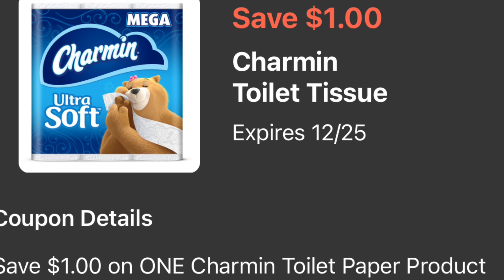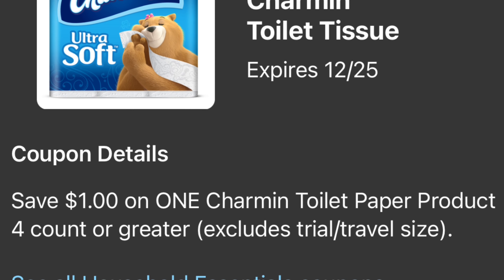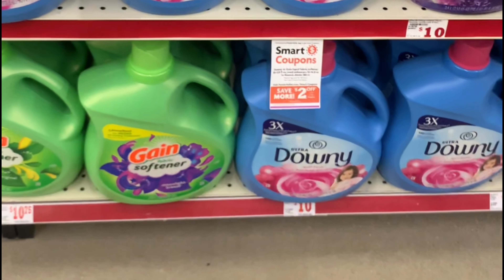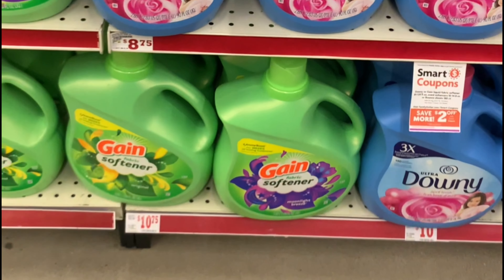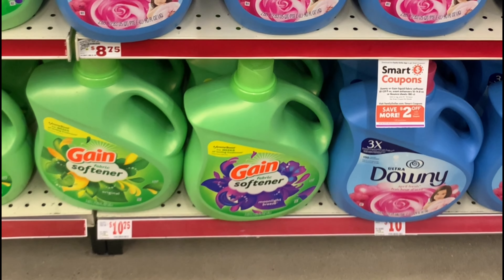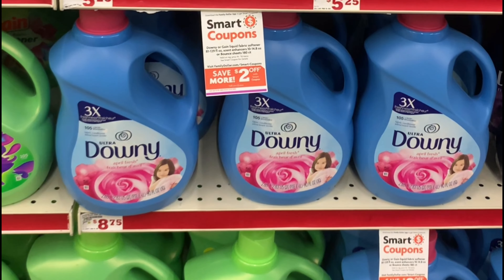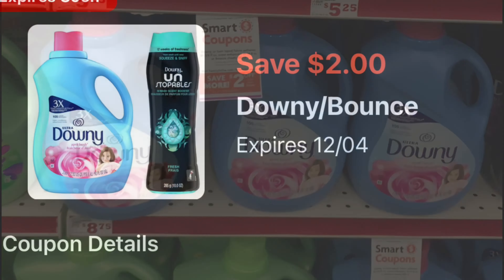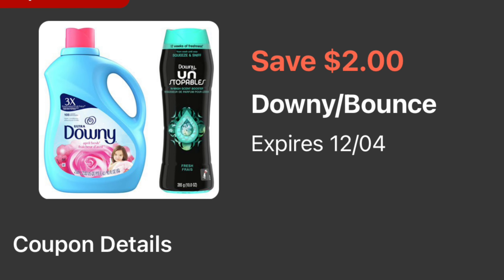Next item we're also going to be adding on this transaction — it is going to be the Downy fabric softener priced at eight dollars and seventy-five cents. For this one we have a two dollar digital coupon.